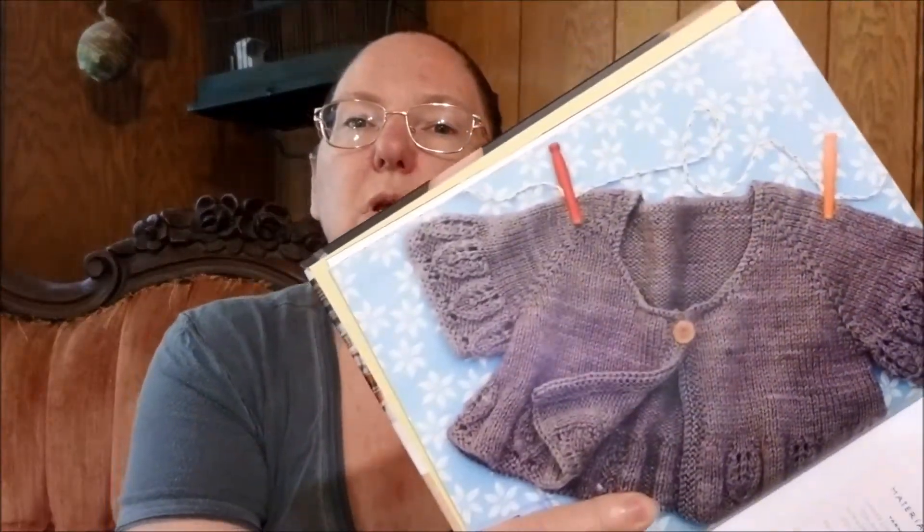There is a lot I like about this book. Let's start with the projects because they are what make me happy. This is the lace cardigan — Mom's version and Baby's version. Just look at how stinking cute those are.